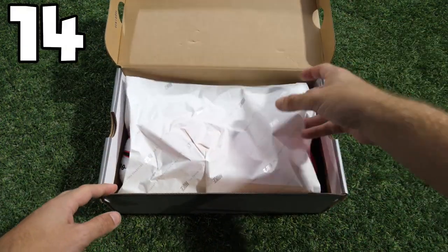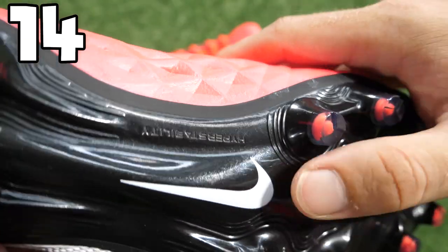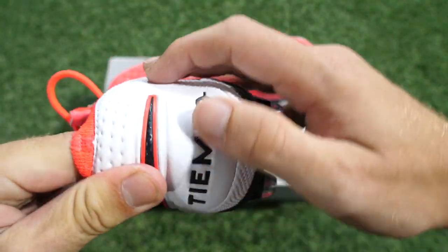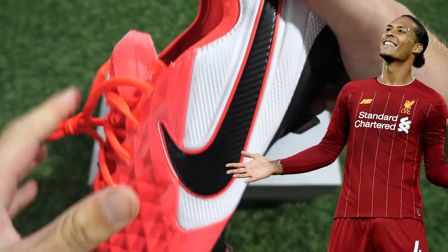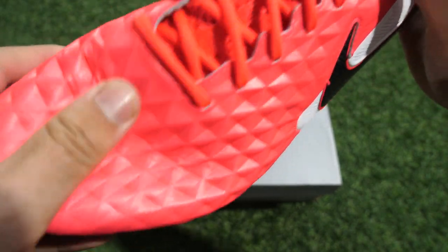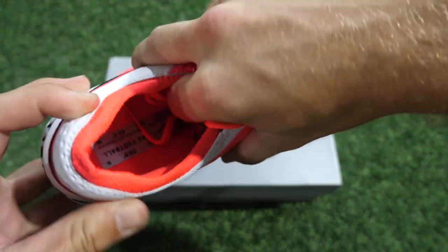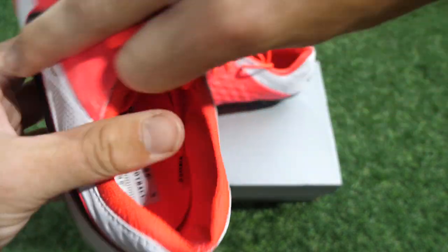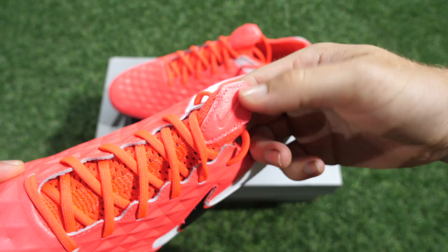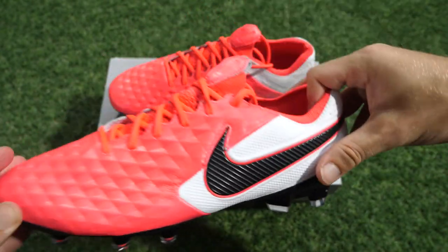Now we're looking at a really nice red and white pair of boots — definitely more red than the pink you see on some of the other boots in this pack. We're talking about the FutureLab Pack. The Tiempos were worn by the likes of Virgil van Dijk, matching really nicely with his Liverpool kit. The split colors of red and white are really nice — it reminds me of an old school CTR Maestri color combination. All the nice details added to the FutureLab Pack make it perhaps one of my favorite Tiempos of the season so far.